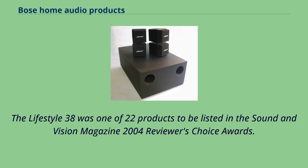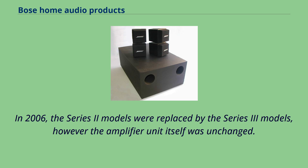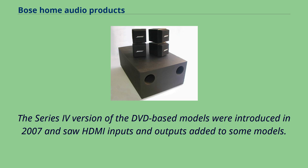The Lifestyle 38 was one of 22 products listed in Sound and Vision Magazine's 2004 Reviewers' Choice Awards. The Lifestyle 48, along with the Boston Acoustics Abadea 610, was a winner of the home theater category in the 2006 Audio Video International Hi-Fi Grand Prix Awards. In 2006, the Series 2 models were replaced by the Series 3 models, though the amplifier unit itself was unchanged. The Series 4 versions of the DVD-based models were introduced in 2007, with HDMI inputs and outputs added to some models.